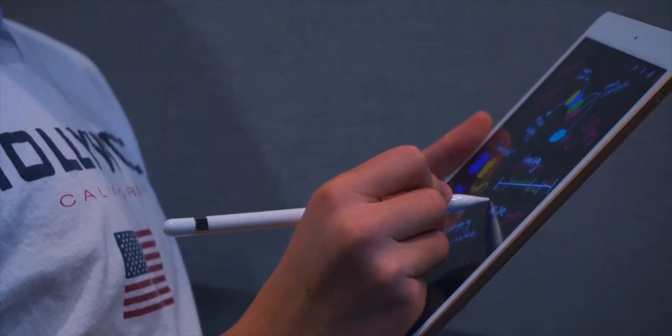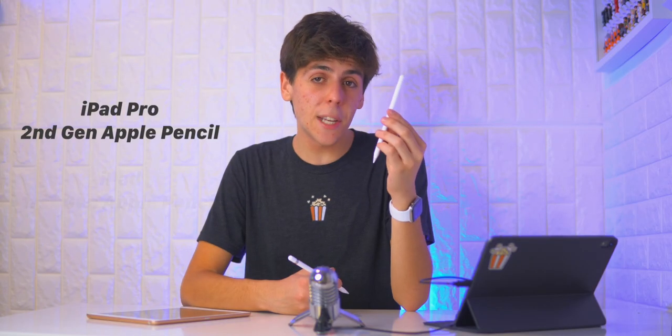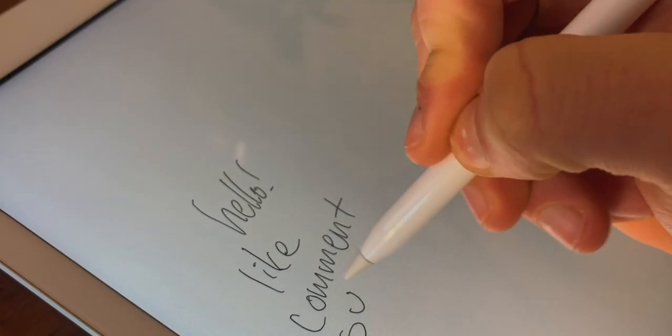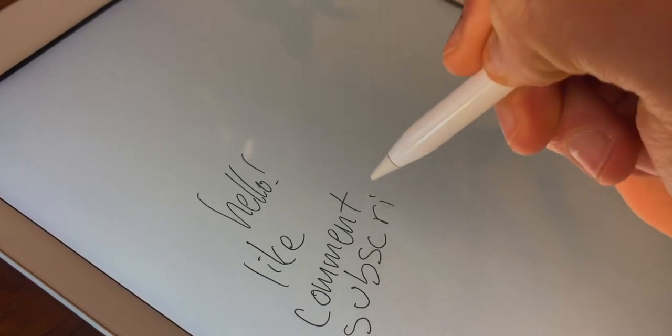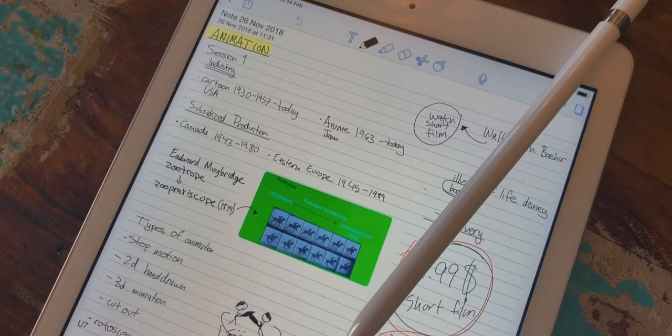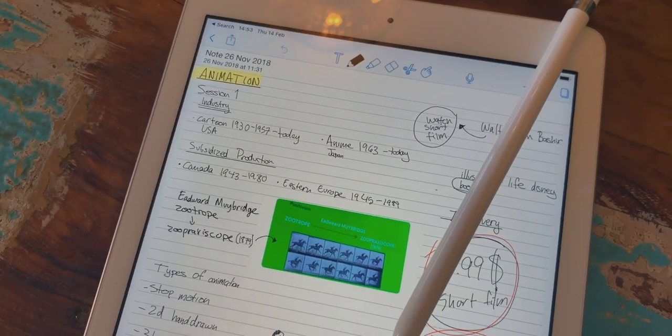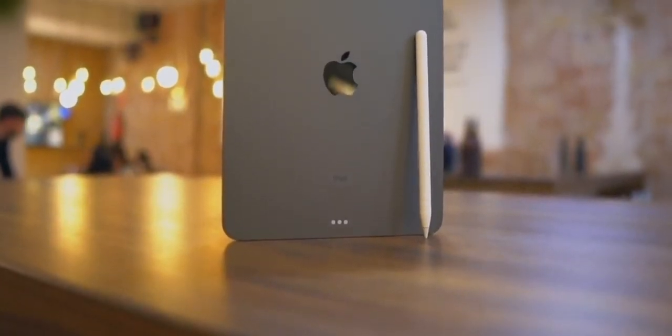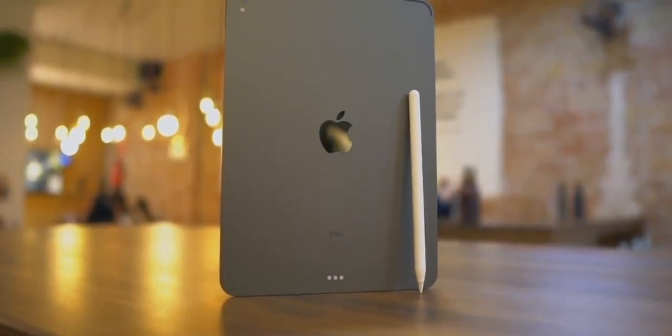Both iPads do have Apple Pencil support. The iPad Pro has the second generation Apple Pencil and the budget iPad has the first generation. The second generation Apple Pencil has a cleaner design and double-tap gesture support. So if you want to write something and then erase, you simply double tap and pick the eraser. With the budget iPad's pencil, you have to go to the app and click the eraser manually. It's really great — not a really big deal, but it's really nice to have.